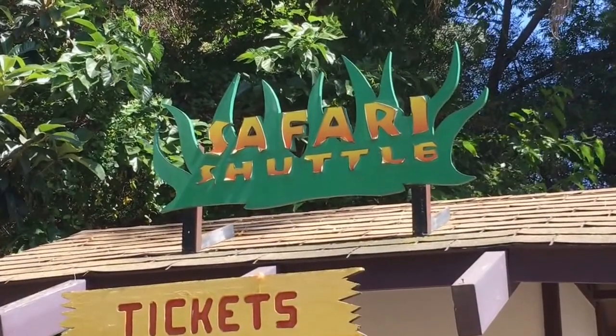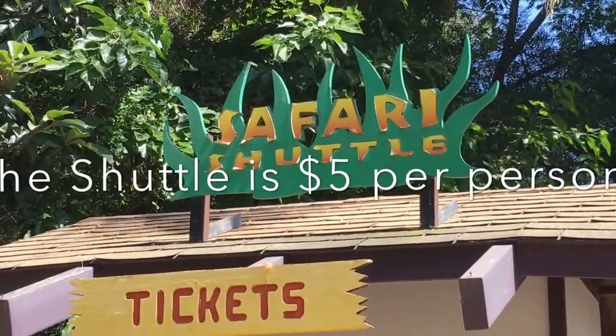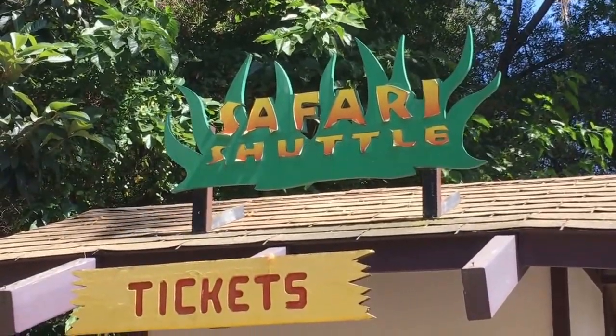The LA Zoo is a fairly good size. It's not as big as the San Diego Zoo. But if you need to get around to the upper parts and you don't want to walk — because it's a lot of walking — they have a safari shuttle you can take.